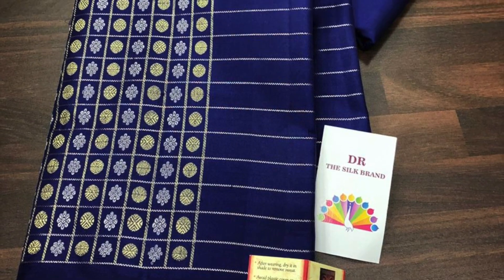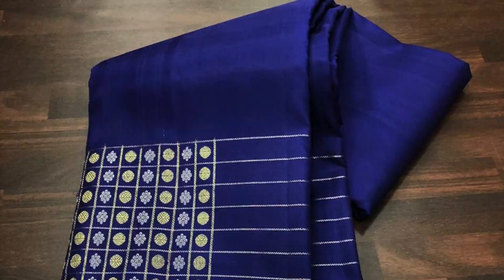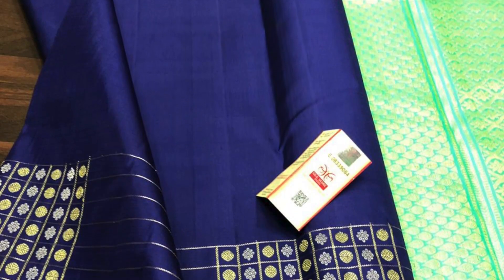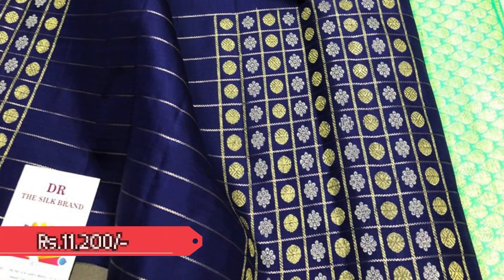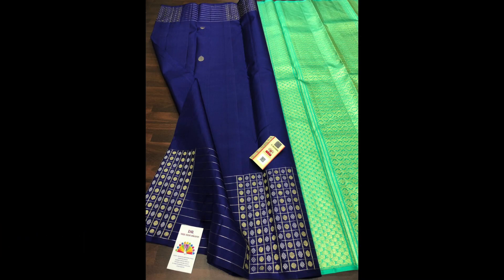Next saree is a designer borderless style. It has got a very trendy design in the border part with stripes pattern as well as checks and butas. Very trendy and contemporary, this saree is priced 11,200 — navy blue and sea green combination.